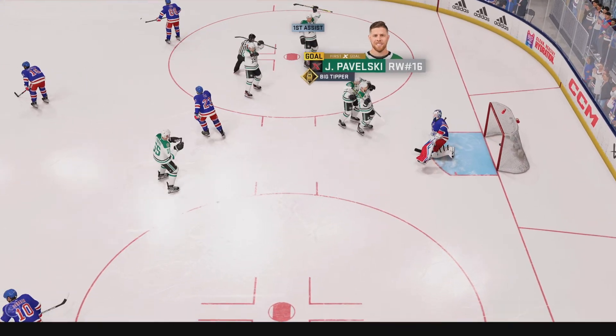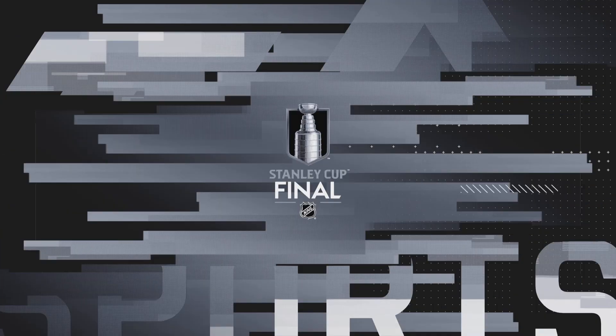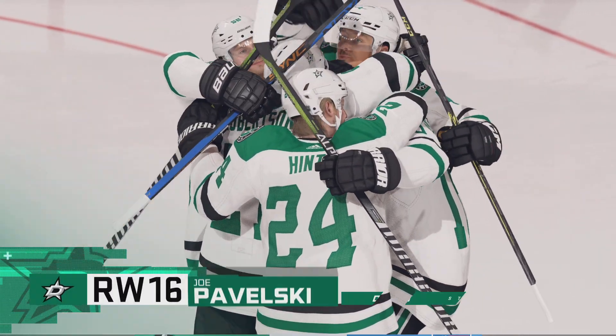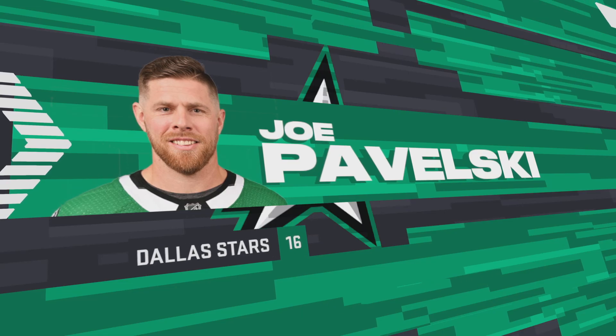Scores! And look who it is — Razor! Oh yeah, it's the big tipper. What a great play. Gets himself into position, always so good getting his stick on the puck as it's delivered to the net. And it's in the net.